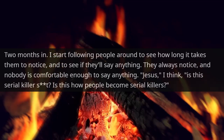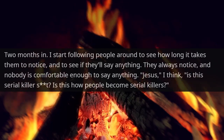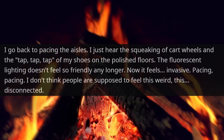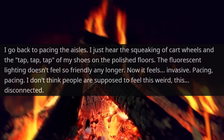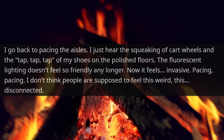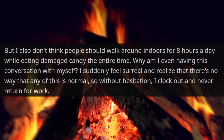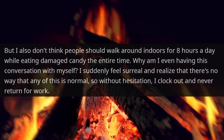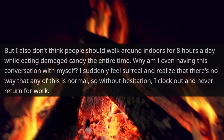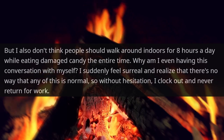'Jesus,' I thought. 'Is this serial killer stuff? Is this how people become serial killers?' I went back to pacing the aisles, just hearing the squeaking of cart wheels and the tap, tap, tap of my shoes on the polished floors. The fluorescent lighting didn't feel so friendly any longer — now it felt invasive. Pacing. I didn't think people were supposed to feel this weird, this disconnected. But I also didn't think people should walk around indoors for eight hours a day eating damaged candy the entire time. Why was I even having this conversation with myself? I suddenly felt surreal and realized none of this was normal. So without hesitation, I clocked out and never returned to work.